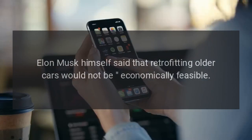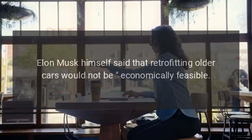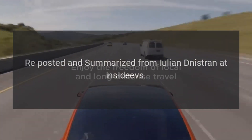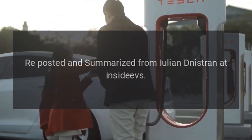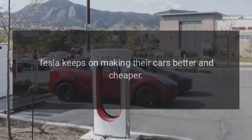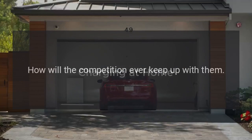Elon Musk himself said that retrofitting older cars would not be economically feasible. This story was reposted and summarized from Julian Neistron at Inside EVs. Tesla keeps on making their cars better and cheaper — how will the competition ever keep up with them?